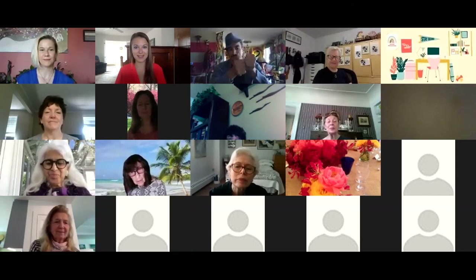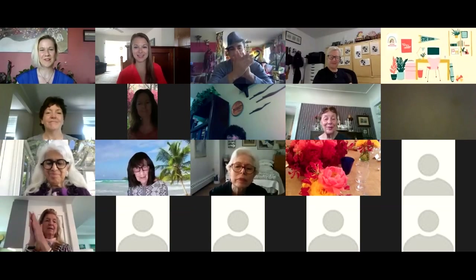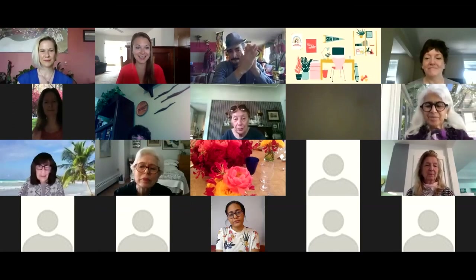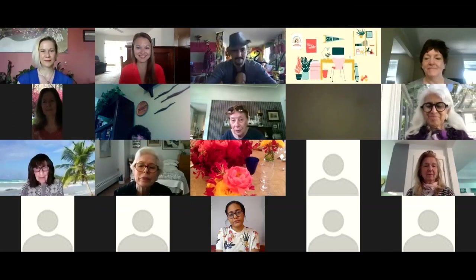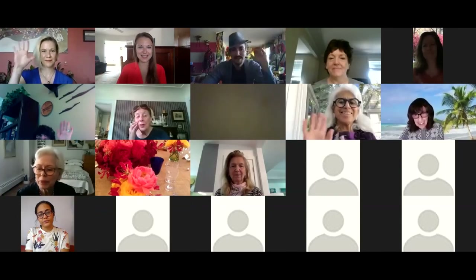That was really fantastic — thank you so much everyone for joining us. We hope you join us again for another international perspective this evening at 8pm. Take care, have a great Wednesday. Bye bye.